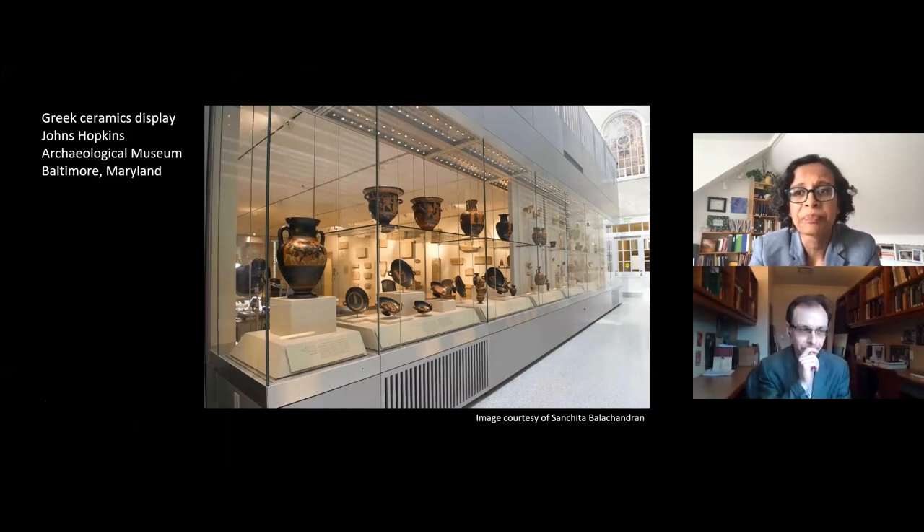In 2015 I co-taught an undergraduate course here at Johns Hopkins University with potter Matthew Heilick, and we tried to make replicas of ancient cups like the one we'll be talking about today.